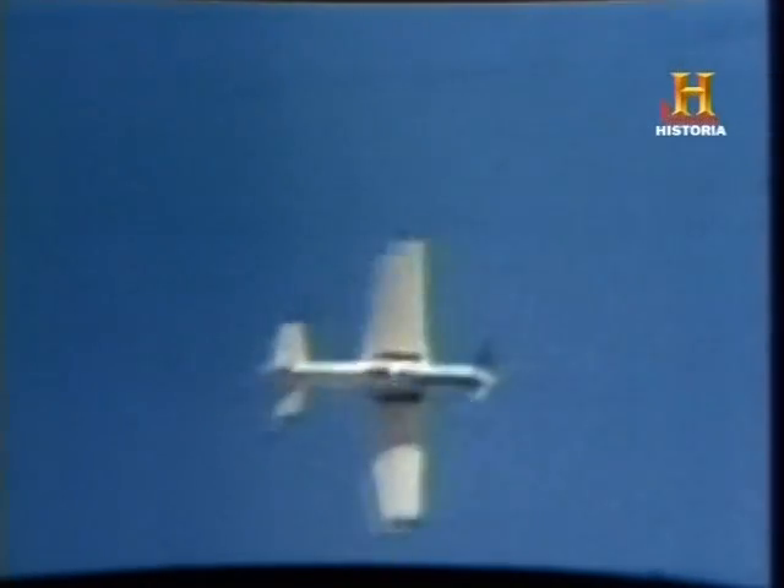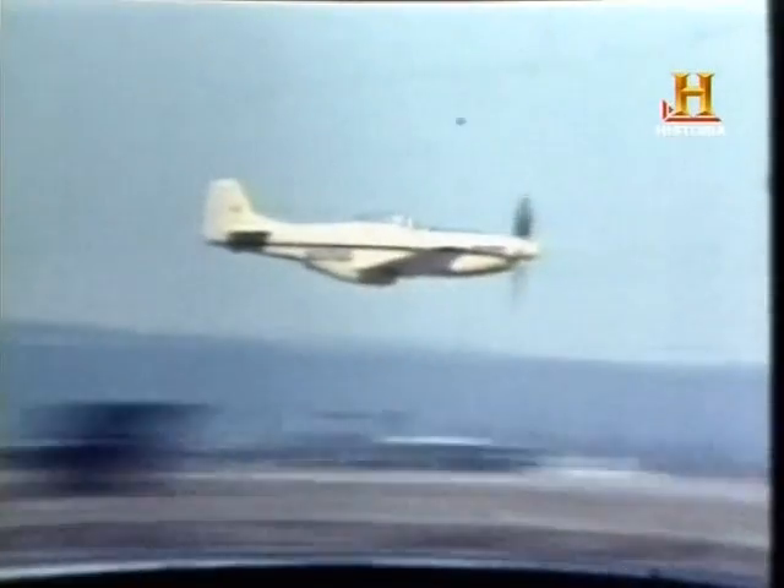Actualmente el Mustang P-51 sigue en servicio. Un buen número de ellos ha sido restaurado y acondicionado para el vuelo. Su nuevo papel es representar a la aviación de la Segunda Guerra Mundial ante miles de personas en espectáculos aéreos por todo el mundo. Podría discutirse el hecho de que muchos otros aviones se merecen el título de mejor caza de la Segunda Guerra Mundial, pero lo cierto es que el Spitfire y el Mustang causaron tal impacto y tienen tantos seguidores que algunas empresas se han especializado en la fabricación de réplicas a escala de estos aviones.